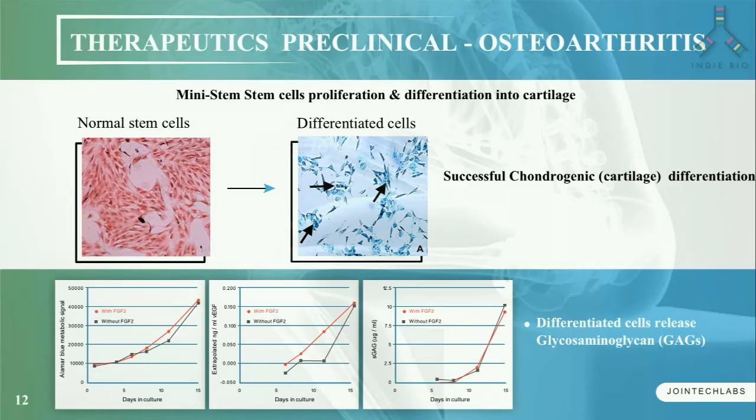We have already accomplished our first step towards our first stem cell therapeutic product for osteoarthritis. We have proof-of-concept data showing that Mini-Stem stem cells can be differentiated into cartilage cells in vitro, demonstrated by staining of these differentiated cartilage cells as well as release of glycosaminoglycans by these differentiated cartilage cells.